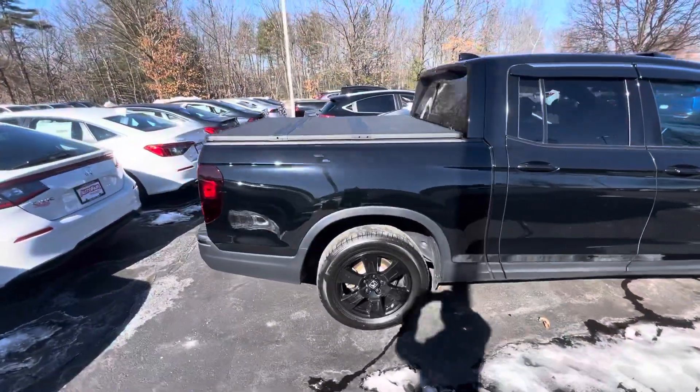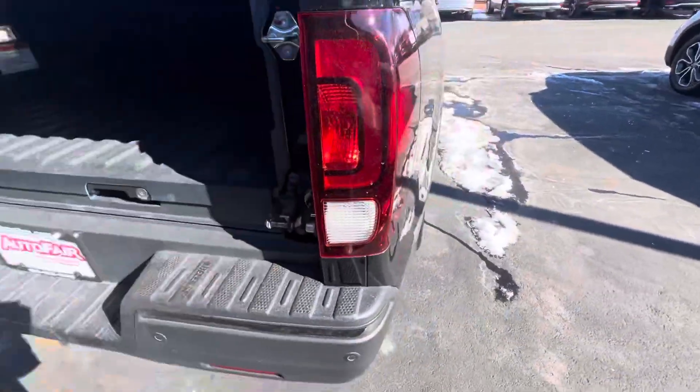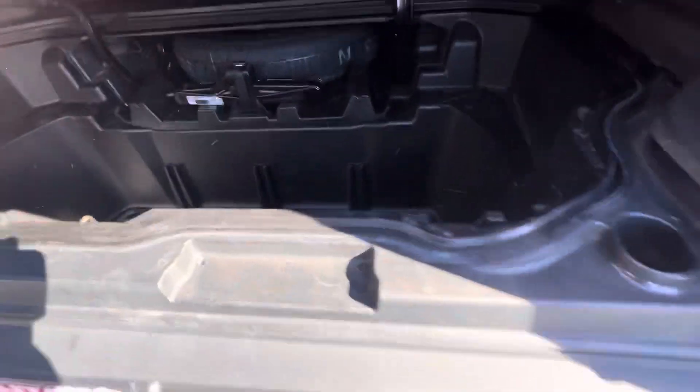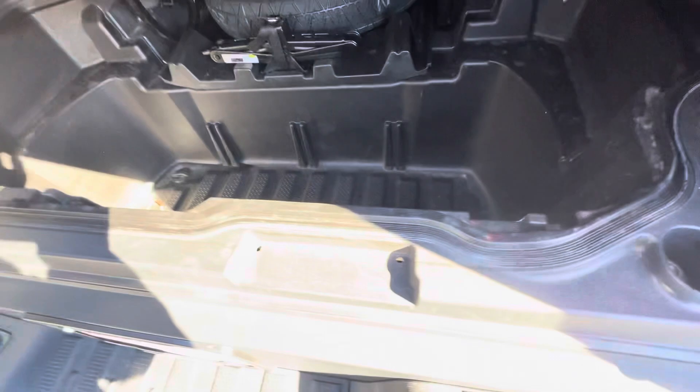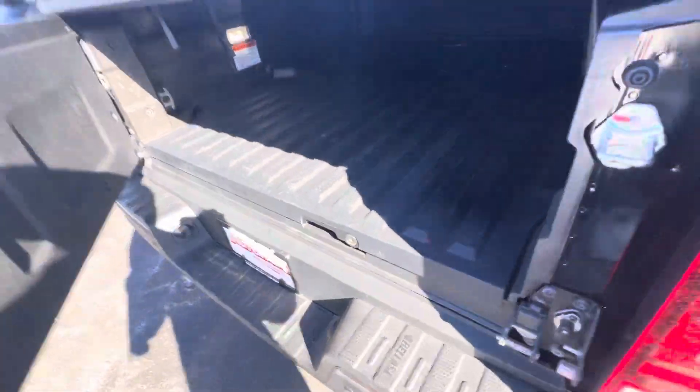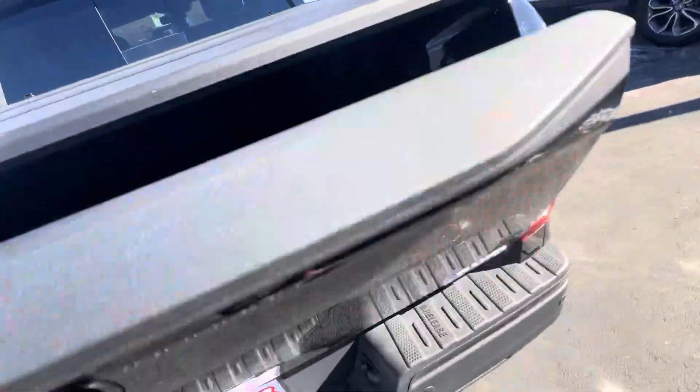Got a tonneau cover on the back. Your trunk space right here. There's a drain plug down here with some storage space — you can use that like a cooler, or just as storage space whatever you like. It also opens up the normal way of course.